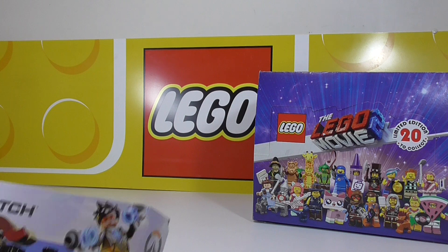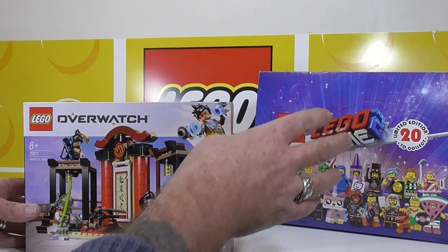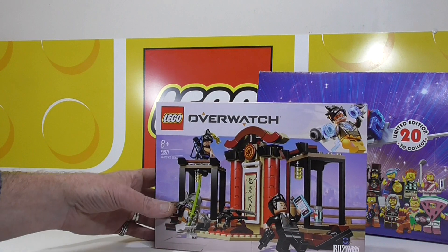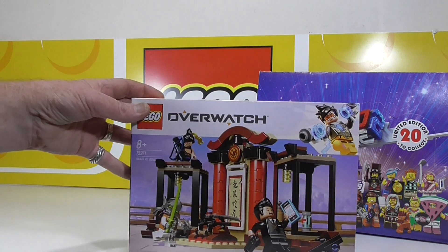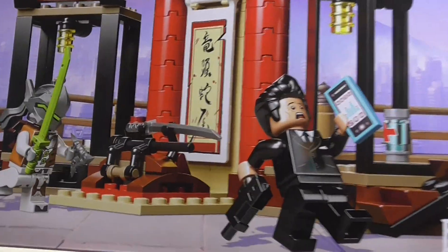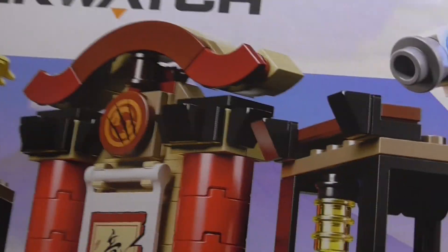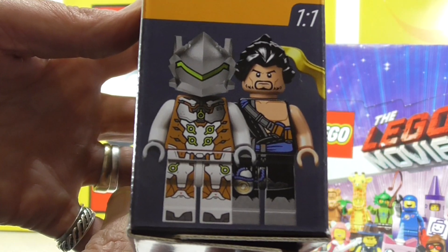Finally paid off my Overwatch. I had a couple of Overwatch sets on layby. This was one of them — Set 75971. Very cool. Love the box art. Mainly bought this for the minifigures. There they are — just fantastic.